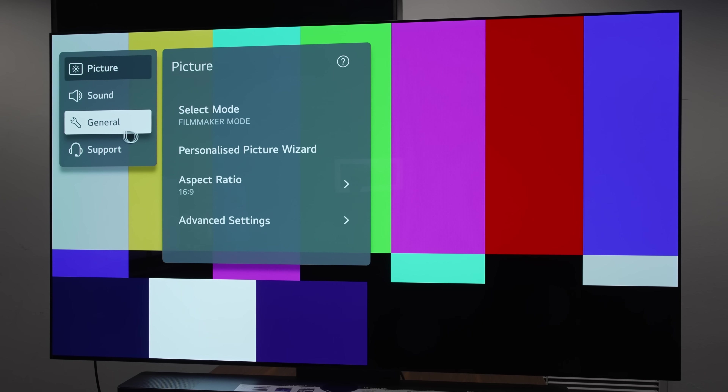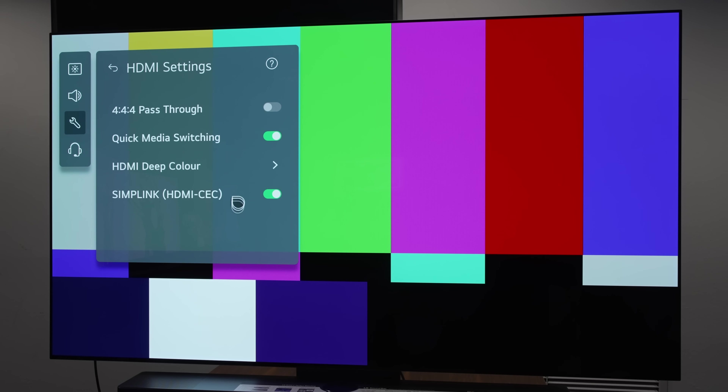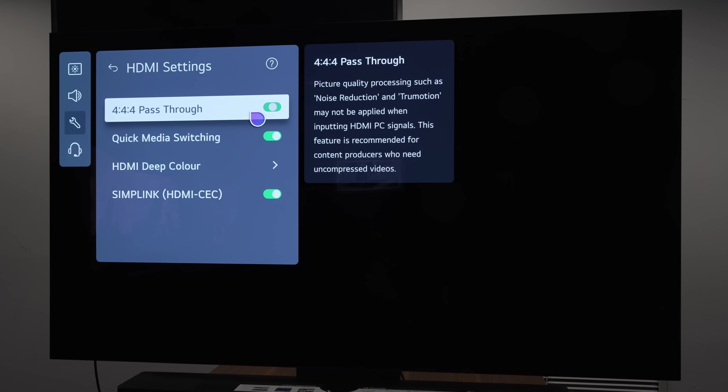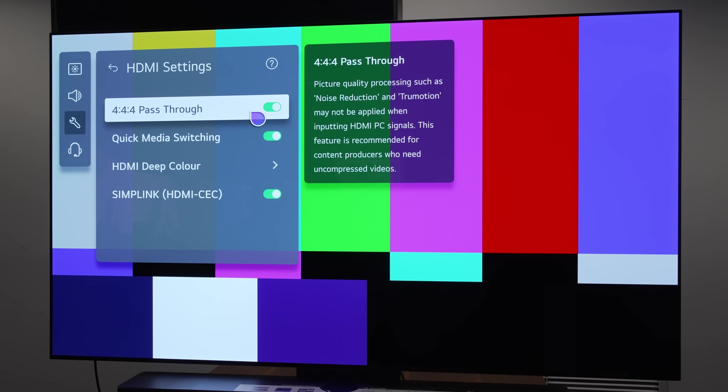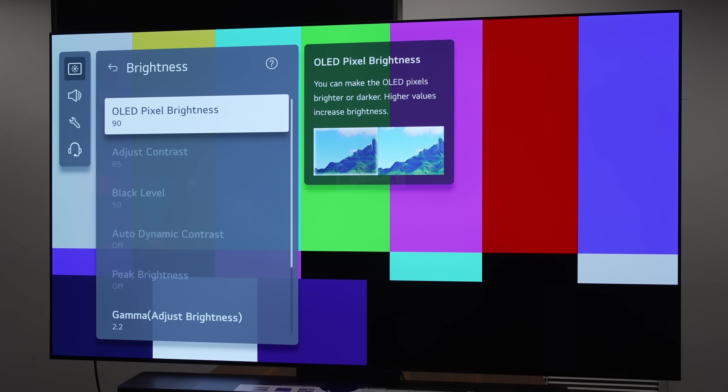Delving into the user menu, I saw a number of changes from what's found on last year's LG C2. If you go into the general submenu, scroll down and click on external devices, then click on HDMI settings, there is now a new 444 pass-through setting to reproduce full 4:4:4 chroma for playing games, especially on PC, so you no longer need to go through the convoluted process of enabling PC mode by labelling the HDMI port as PC.